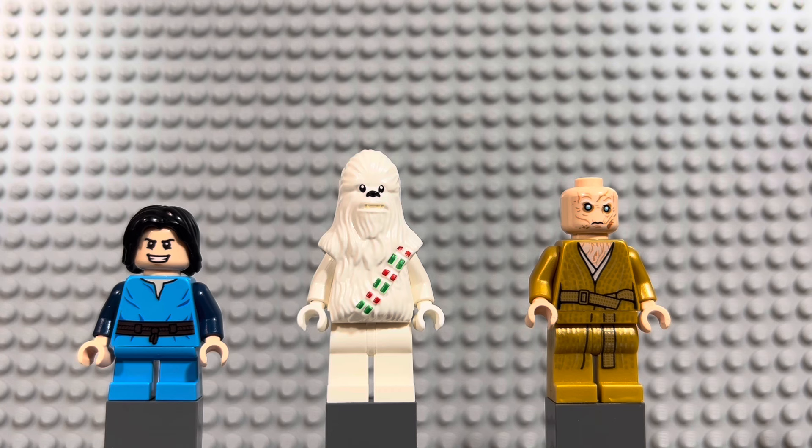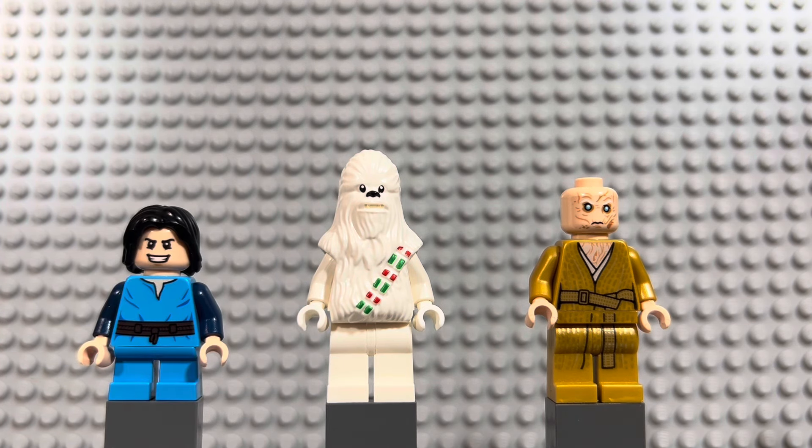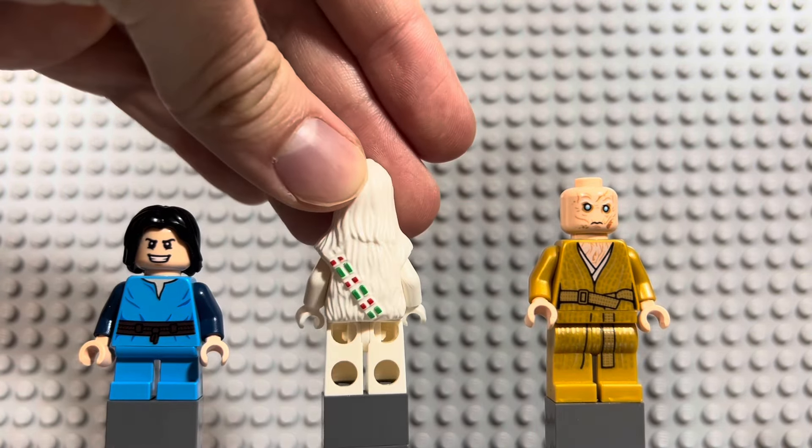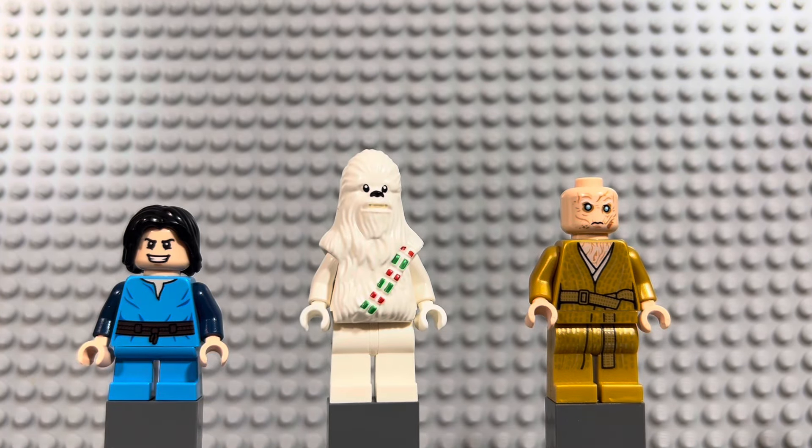In the middle here is another character I've been looking for for a really long time — Snow Chewbacca. He came out in the 2016 advent calendar. He's just a cool white Wookiee to have. He does have Christmas color bandoliers, so he can't fit into any Star Wars MOC if you're really paying attention, but I think he makes a cool unique Wookiee. He's got back printing, and he's about a seven to eight dollar minifigure.